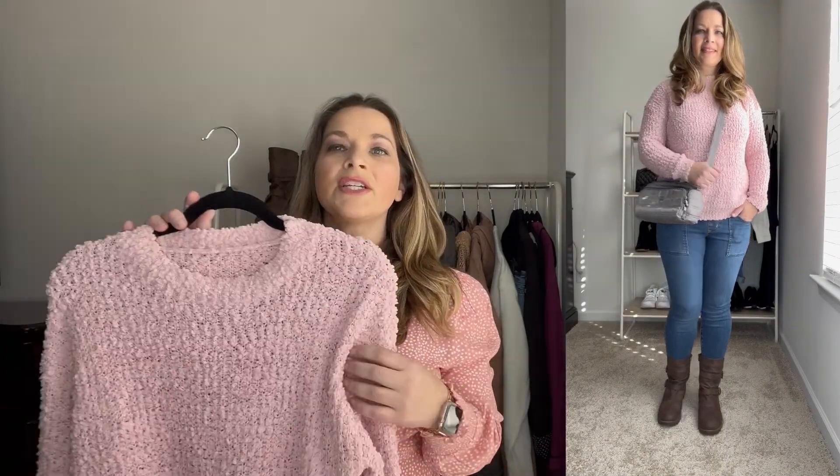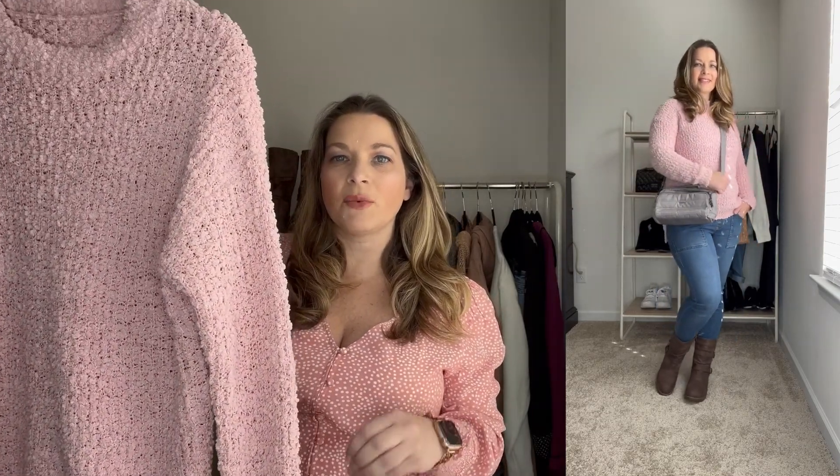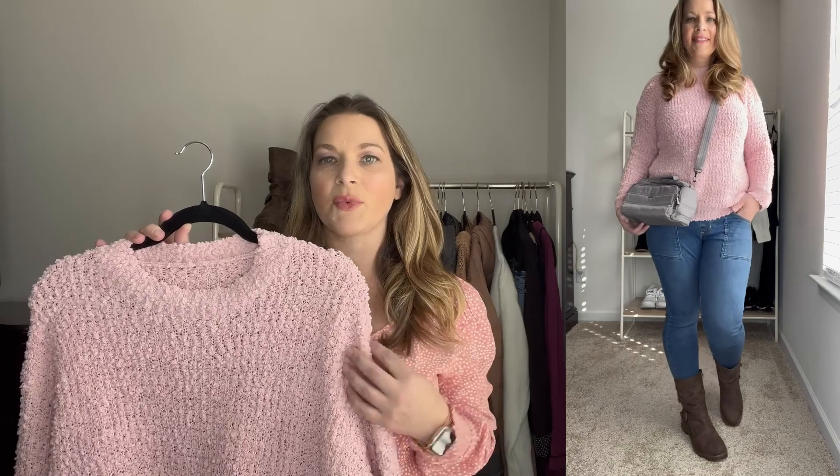For the first look, I have this really pretty pink popcorn sweater. It does run true to size — I did order in a medium. I just think this is such a pretty color, but it does come in lots of other colors. I love the length. It's not quite long enough to wear with leggings if you don't want the bottom to show, but it fits really nicely and it's just a really warm and cozy sweater.